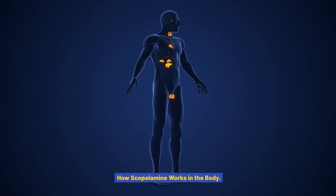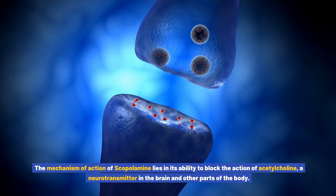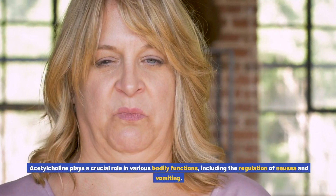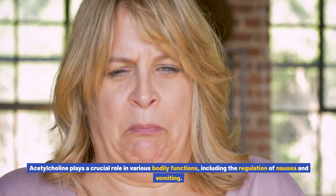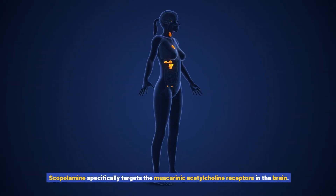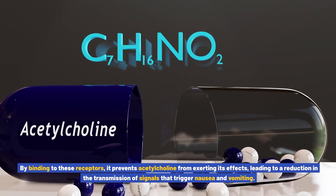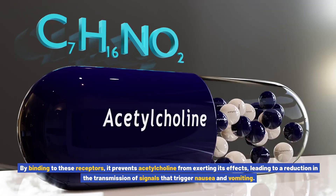How scopolamine works in the body. The mechanism of action of scopolamine lies in its ability to block the action of acetylcholine, a neurotransmitter in the brain and other parts of the body. Acetylcholine plays a crucial role in various bodily functions, including the regulation of nausea and vomiting. Scopolamine specifically targets the muscarinic acetylcholine receptors in the brain. By binding to these receptors, it prevents acetylcholine from exerting its effects.